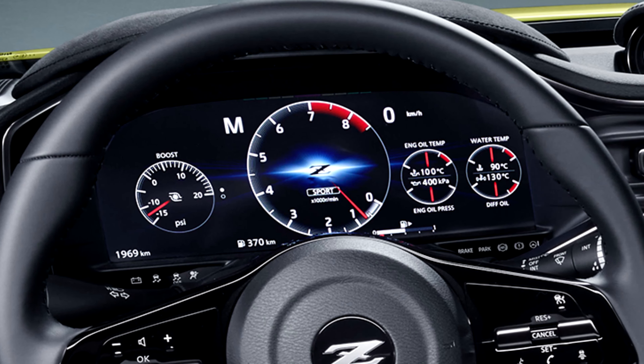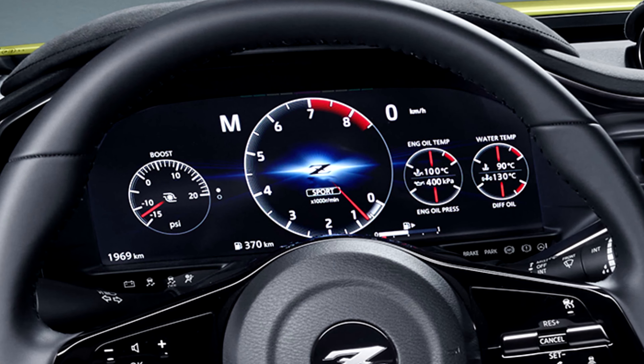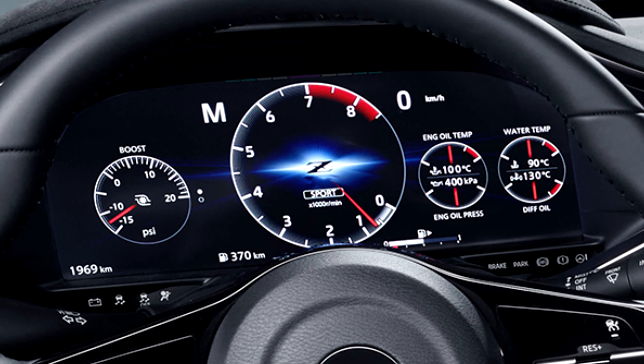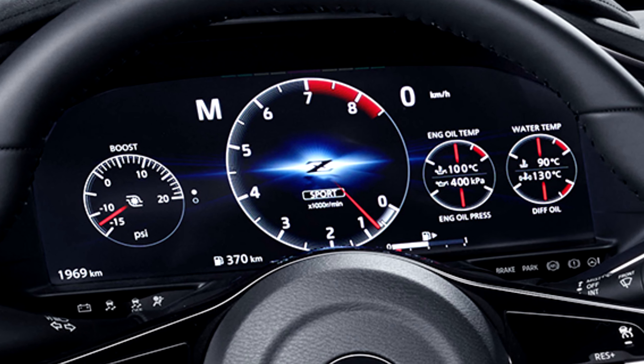Looking at the center dash values, we get some more verification that this is going to be the VR30 motor. The redline is listed at 7k, which is the redline of the VR30. The boost gauges go all the way up to 20 psi — in the 300 horsepower version the max is around 9 psi, and the Red Sport goes up to 15 psi. I think this is a good indicator we're seeing the VR30 motor again. Even though it's not 100% officially confirmed, there's pretty much no doubt at this point.